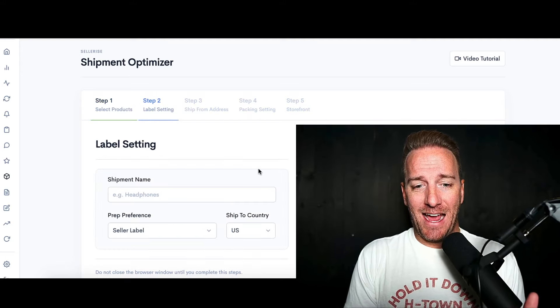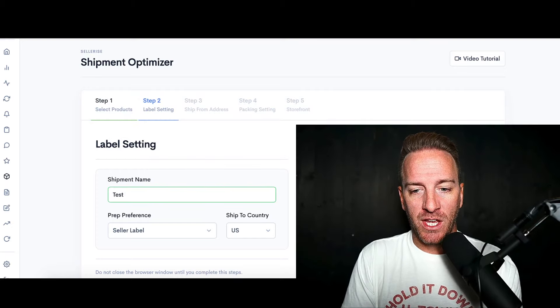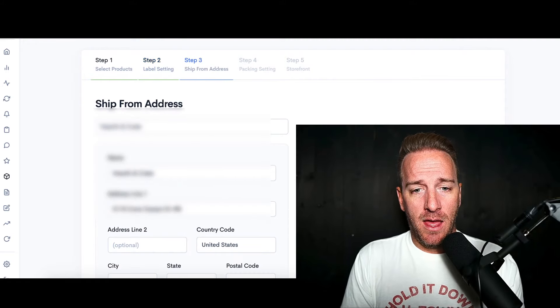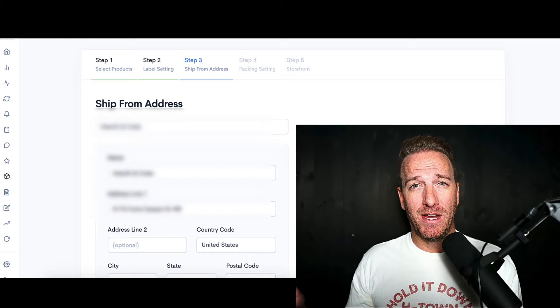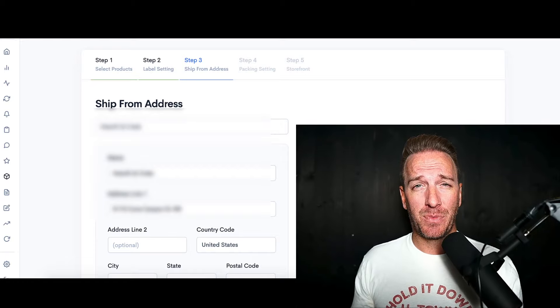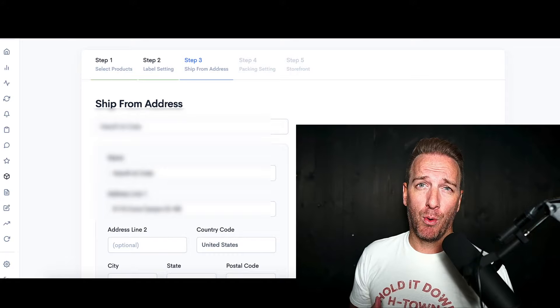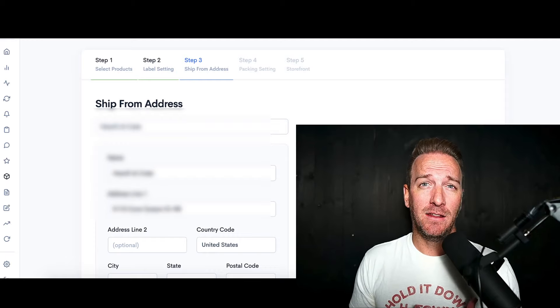You hit next and then you want to have a name for this shipment. Then you can pre-populate wherever you want the origination point of the shipment to start. In my case, I'm typically going to see things go into the Long Beach port within the Los Angeles area in California, which is the closest and most efficient way from China to get product into the US.